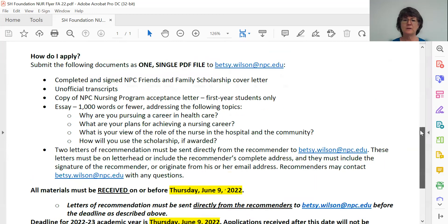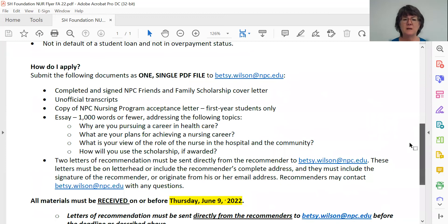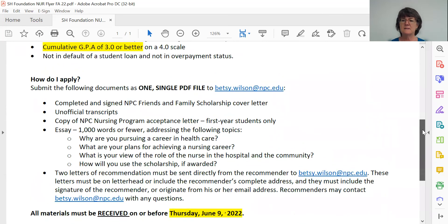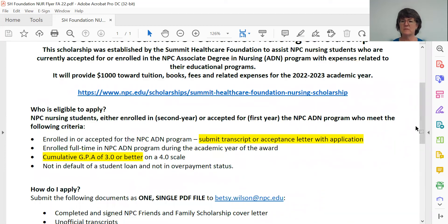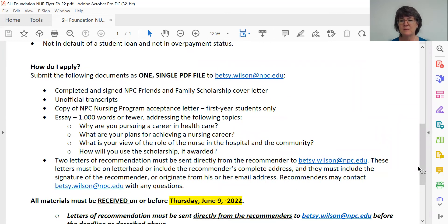Let's do a quick recap. You're going to submit all your documents to me as a single PDF file: a completed and signed scholarship cover letter — accessible through the link on the flyer or at npc.edu/scholarships using 'NPC Friends and Family' as your search term — followed by your unofficial transcripts downloaded from myNPC, a copy of your acceptance letter if you're a first-year student, the essay we just spoke about, all sent as a single PDF. Then get two letters of recommendation from people who can attest to your academic and professional competency.